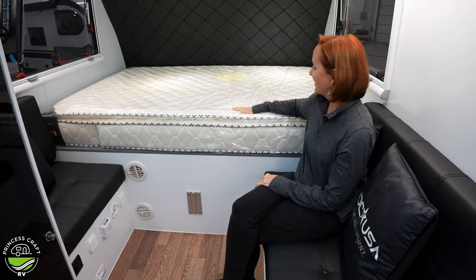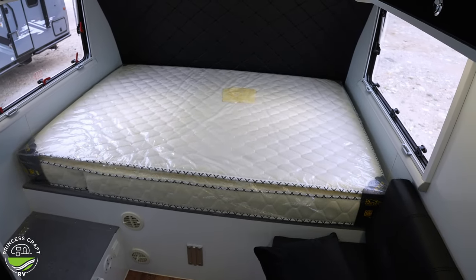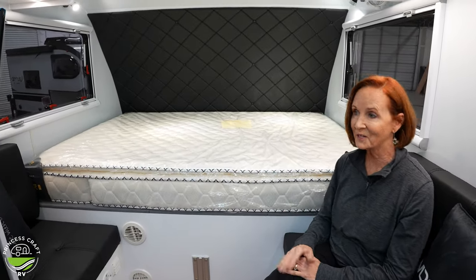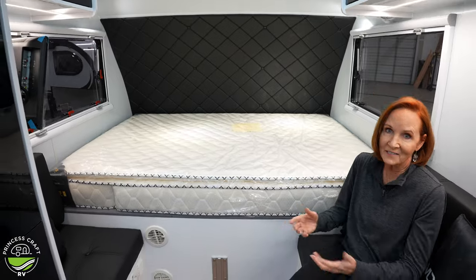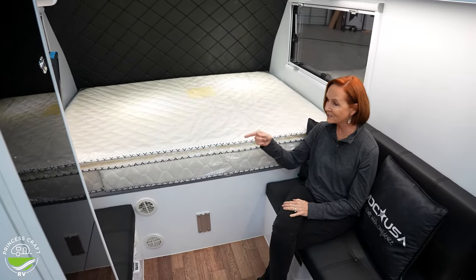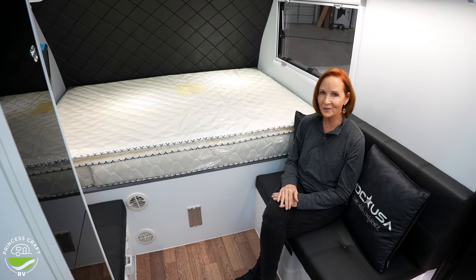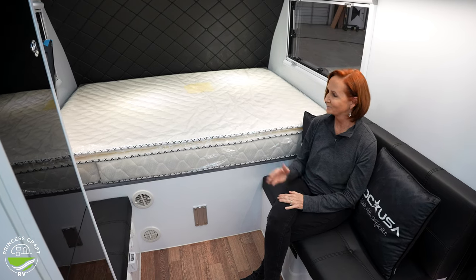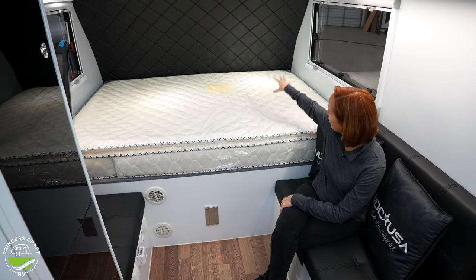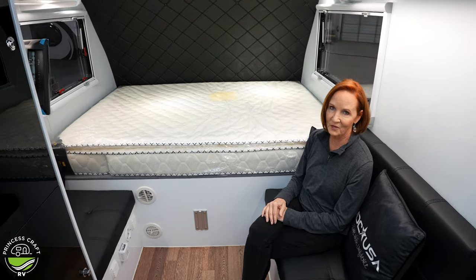Pillow top mattress — it doesn't get much softer than this. Is it a queen? Well, almost. It is one inch narrower than a queen but just as long — a full 80 inches. You're not going to have any trouble fitting standard queen sheets in there, and it's going to be really comfortable. I love the padding on the side too — if you happen to brush up against it, it's still going to be super comfortable.